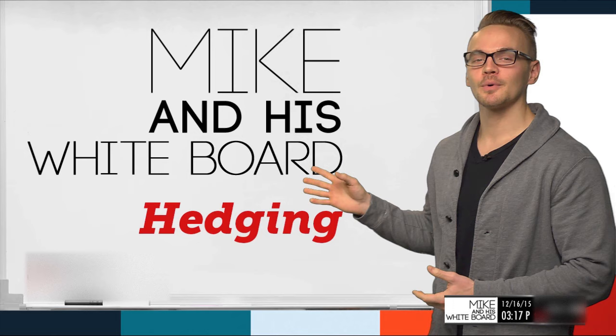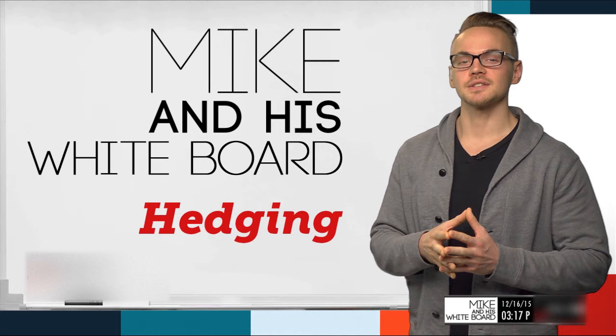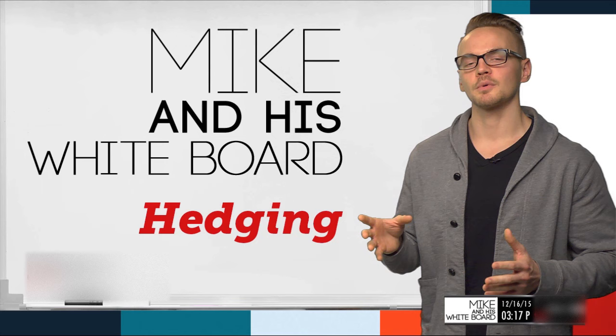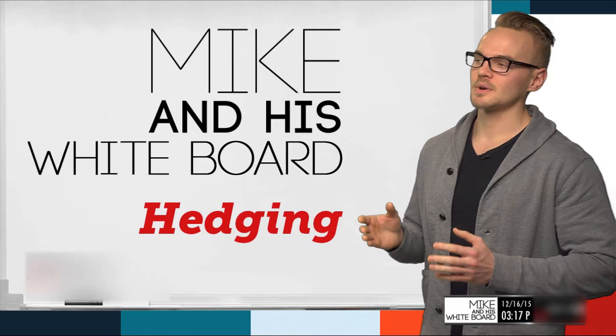Welcome back everyone to Mike and his Whiteboard. My name is Mike, this is my Whiteboard, and today we're going to be talking about hedging. We talked a little bit about this when I covered Delta and Delta hedging, which is what we're going to talk about today, but we're also going to talk about some other unorthodox aspects of hedging that I think will be very revelatory.